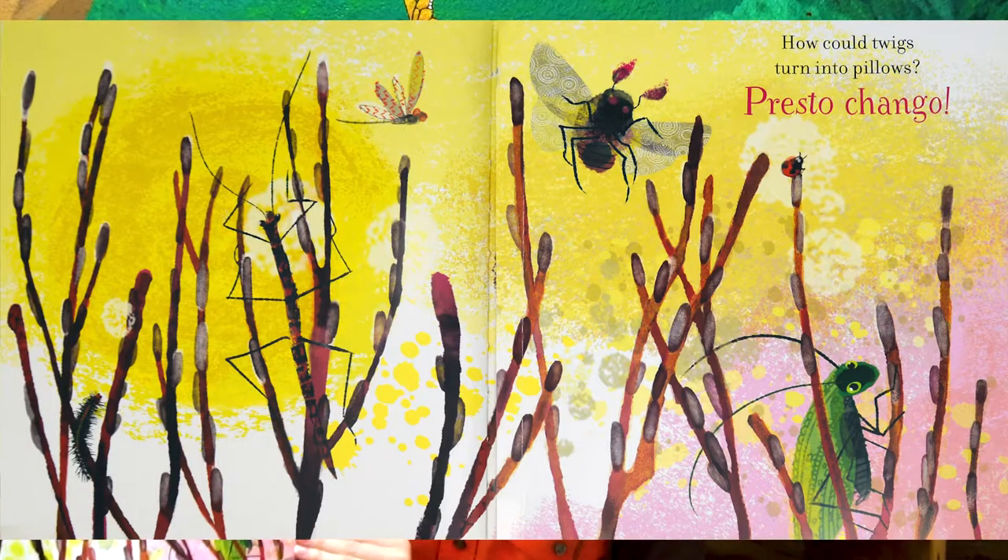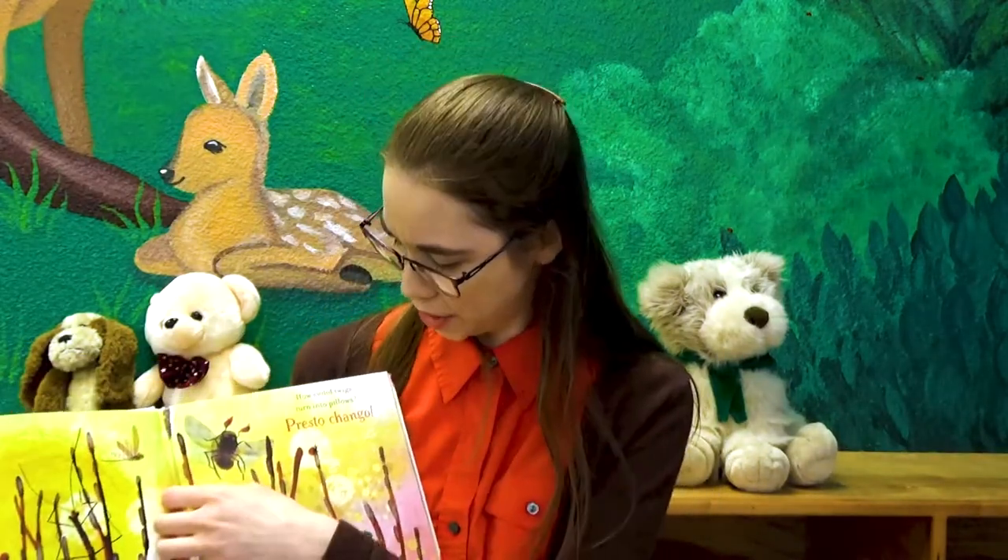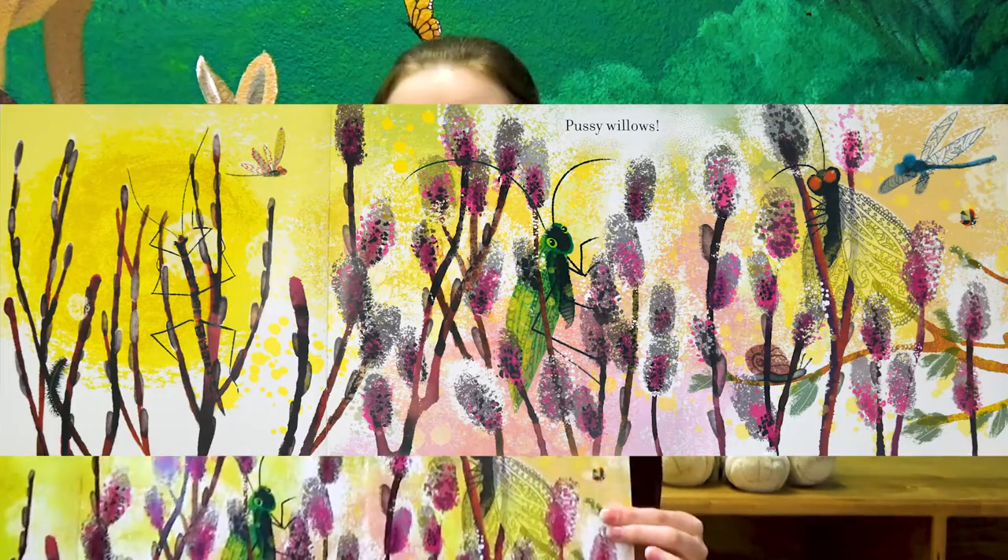How could twigs turn into pillows? Presto change-o. Pussy willow.